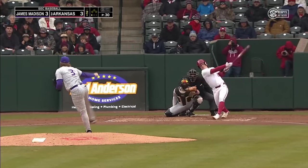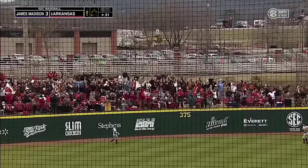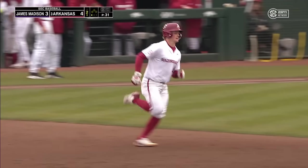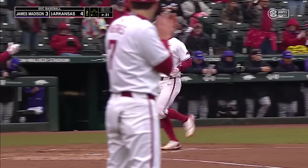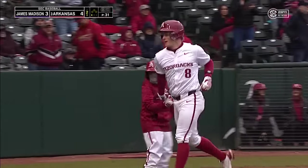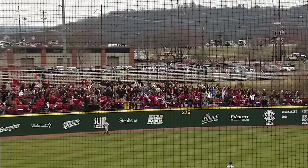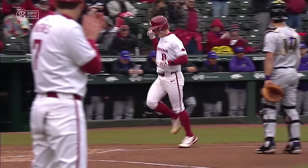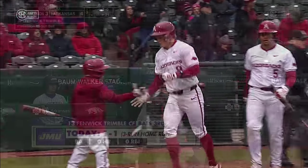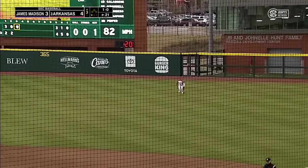Struck out looking to begin the bottom of the first. White drives one to left — high and deep. Hello, Hogpen! Hudson White with his first Razorback homer, and he's put Arkansas in front four to three. Party time in the Hogpen — he had 11 homers last season at Texas Tech. Must be good to get number one out of the way in game one. When he swung it, just connected — a rock-solid swing by Hudson White, no doubter into the Hogpen. His .342 batting average was second best. He's got himself two hits: a homer and an oppo single.